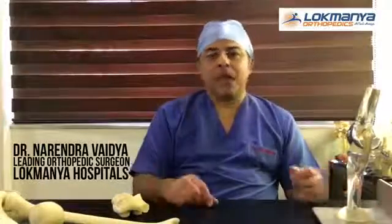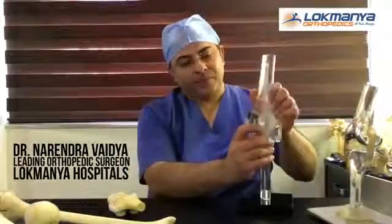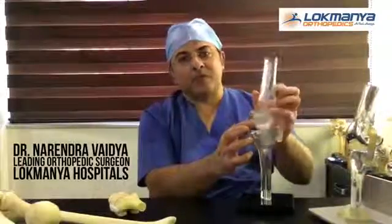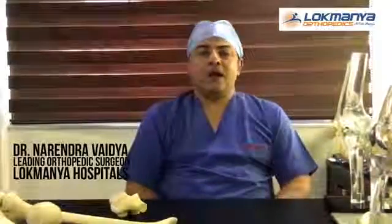We can also replace only the damaged portion — a total knee uses a full implant, but we can replace just one part of the joint. For patients where only one compartment is damaged, we do a partial replacement, preserving all natural structures including the ligaments.